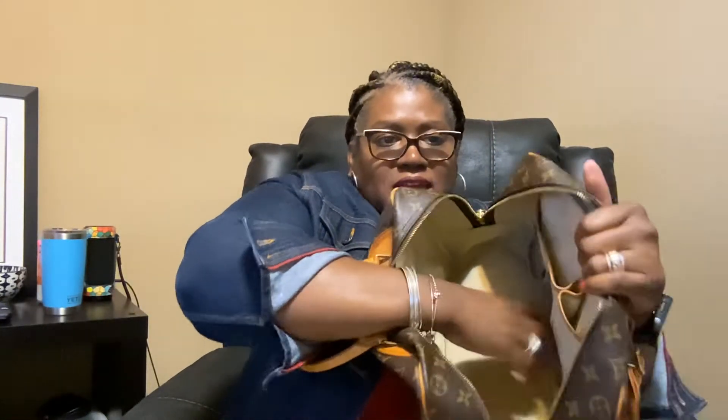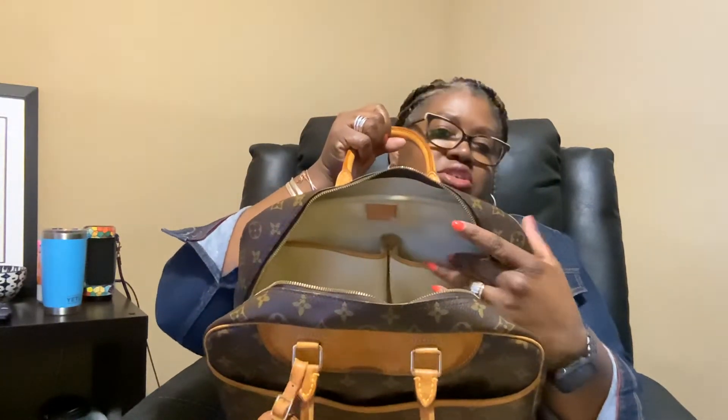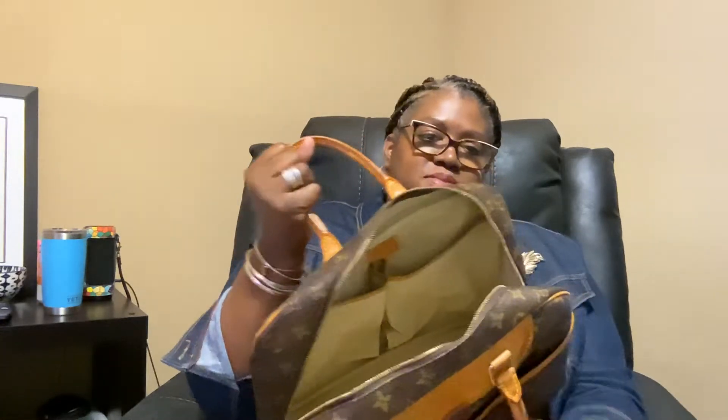It comes with stretchy bands at the bottom if you want to put a water bottle or similar items. This bag was actually made for makeup stylists to put their makeup in — that's what I read about it, and I thought that was really neat. Plus if I spill something I can wipe it out, so I fell in love with this bag when I first saw it.